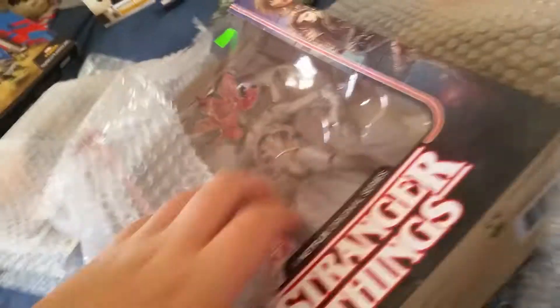Now we're going to move on to Stranger Things. You can obviously tell what this thing is going to be — we got the Demogorgon. When I saw this at this comic store, I was like, I'm getting this, I have to. Because I love Stranger Things and this thing is super cool.